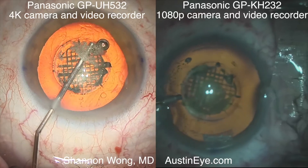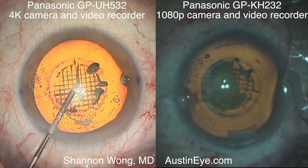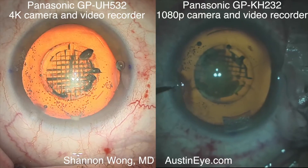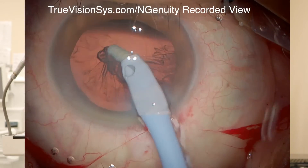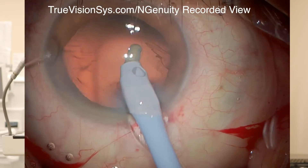The 4K video recording system that we test drove, made by Panasonic, gave an image quality that was as good if not better than the image quality seen through our microscope. So if I had to grade the image quality of these systems: our 1080p recording system is good, the microscope view through the binoculars is the gold standard and outstanding, the 4K view with a Panasonic camera is as good as our microscope binoculars if not a smidge better, but the TrueVision system image quality is not quite as good as the view through the binoculars.